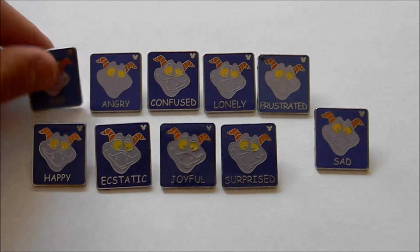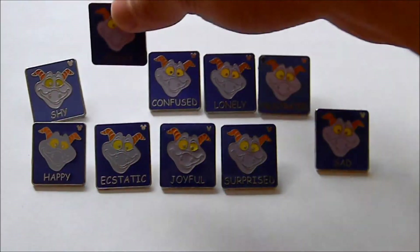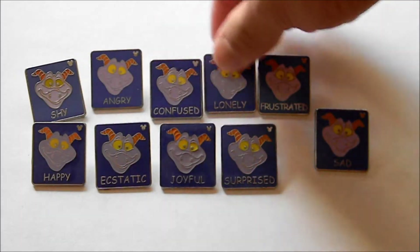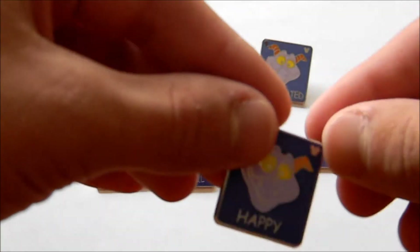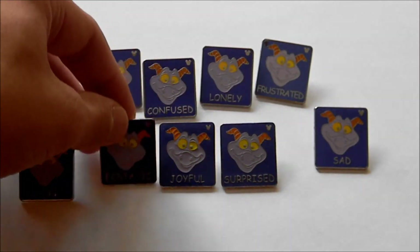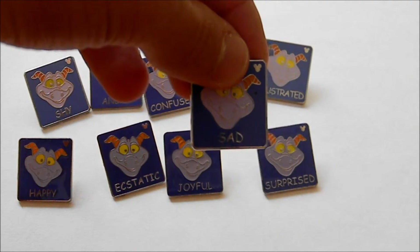In these two sets, you get shy, angry, confused, lonely, frustrated, happy, ecstatic, joyful, surprised, and the completer is sad.